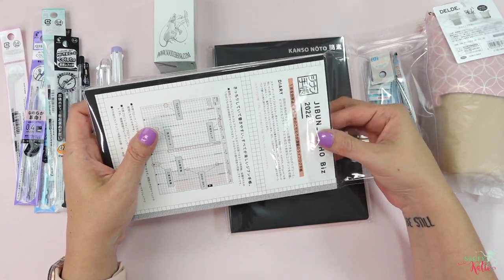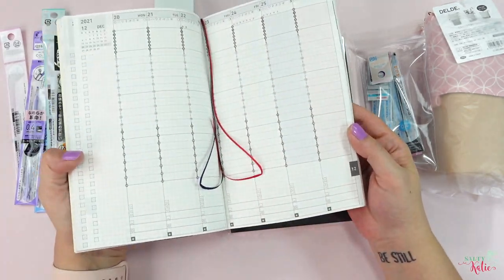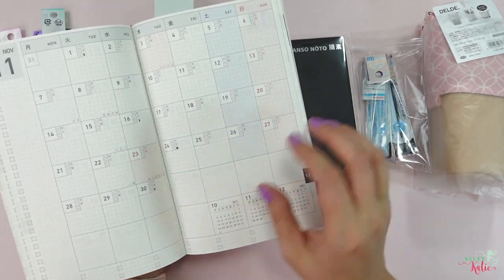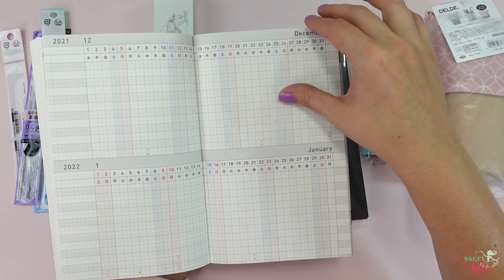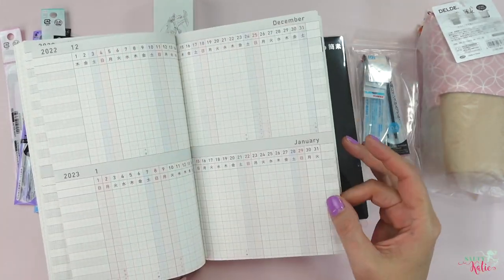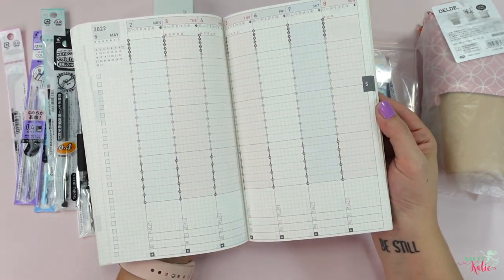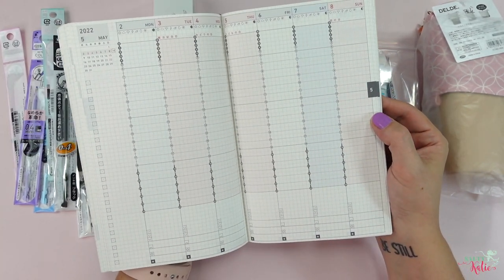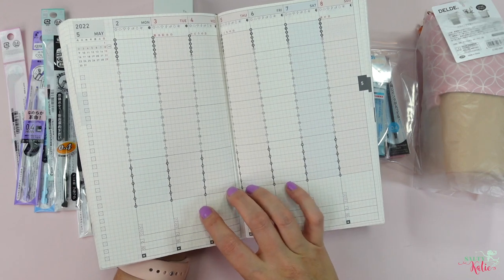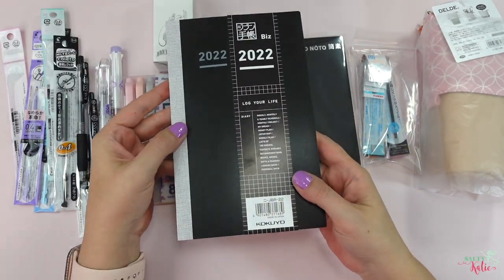I do really love the Jibun Techo. If you've not used it before, give it a go. I prefer the Biz version just because the colors are a little more muted — it's nice and neutral. There is a little blue, a little pinky. It does come with built-in habit trackers, it looks like from December 2021 through January 2023. Then you move into your monthly layout and then into your weekly. I have really enjoyed the weekly in this planner. We'll go over that in more detail in the next video. I like the way it's laid out and set up.